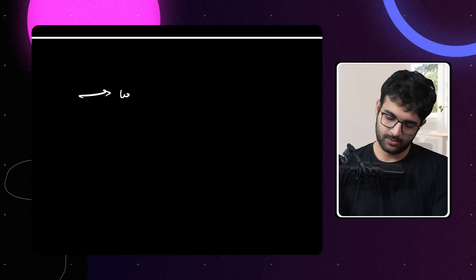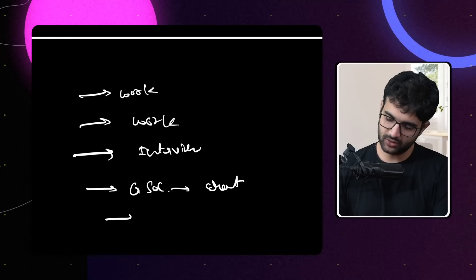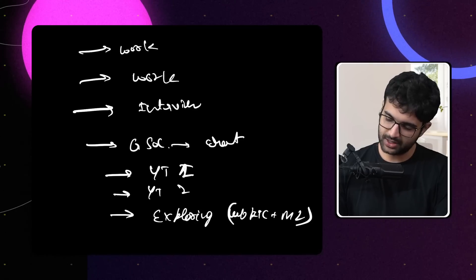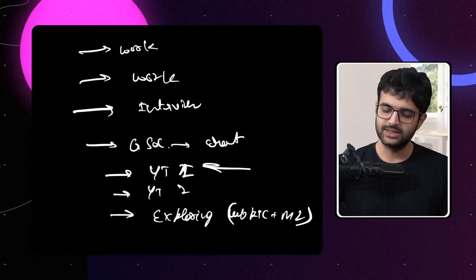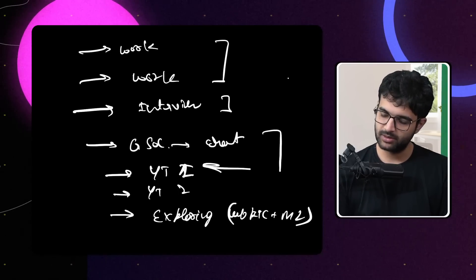My to-do list for today — and this is literally something I do every day — included some work-related stuff, an interview to take, a GSOC video to record for the cohort, this YouTube video I'm currently recording, another video after this, and exploring a WebRTC plus ML library that someone open-sourced recently. It's 6:26am, close to the time I sleep. As you can see, I haven't been able to get through all of it, but things are stashed together to minimize context switching. Not reaching the end of the list — that is something you should aim for.